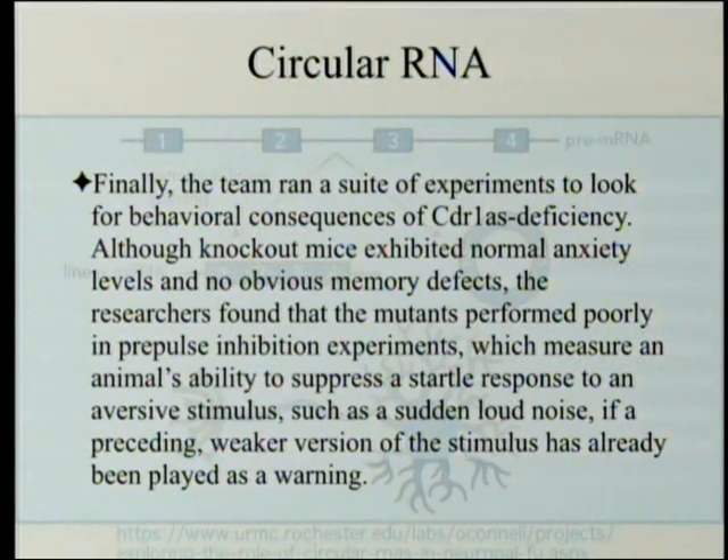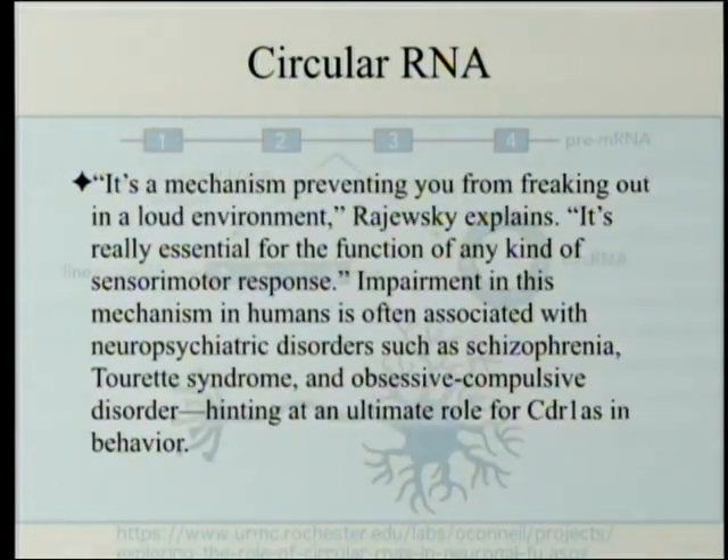Finally, the team ran a suite of experiments to look for behavioral consequences of CDR1AS deficiency. Although knockout mice exhibited normal anxiety levels and no obvious memory defects, the researchers found that the mutants performed poorly in pre-pulse inhibition experiments, which measure an animal's ability to suppress a startle response to an aversive stimulus such as a sudden loud noise, if a preceding weaker version of the stimulus has already been played as a warning. Impairment in this mechanism in humans is often associated with neuropsychiatric disorders such as schizophrenia, Tourette's syndrome, and obsessive-compulsive disorder, hinting at an ultimate role for CDR1AS in behavior.